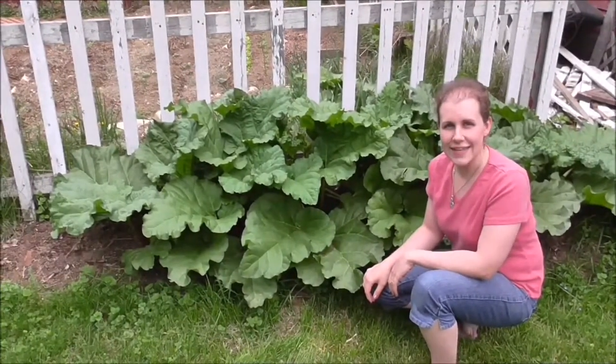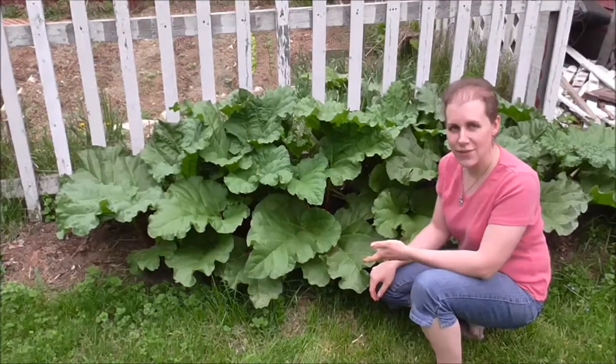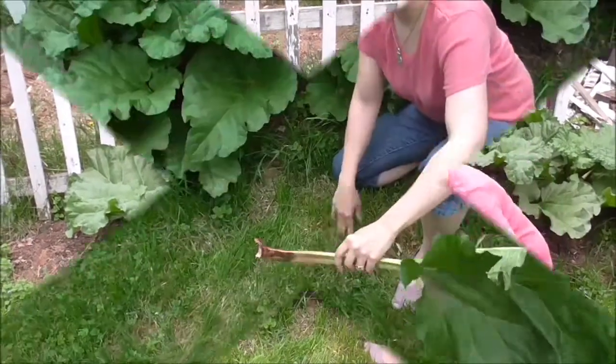Welcome to Parsnips and Parsimony. Today I'm going to show you how to pick rhubarb. The leaves are in the way.